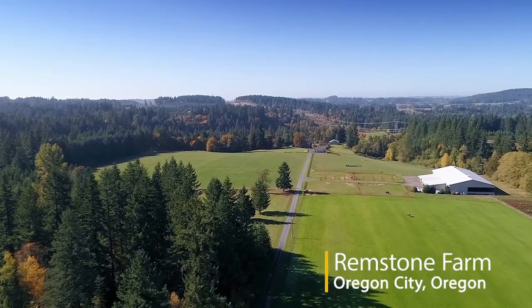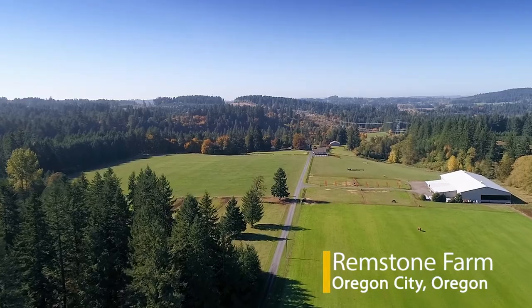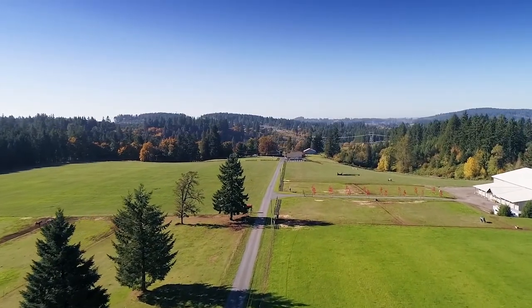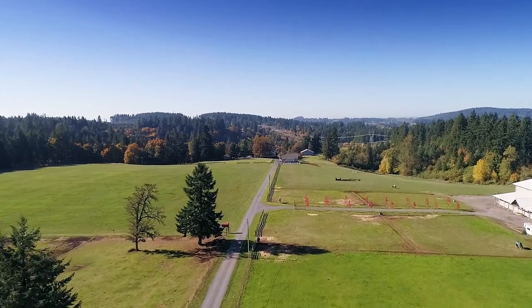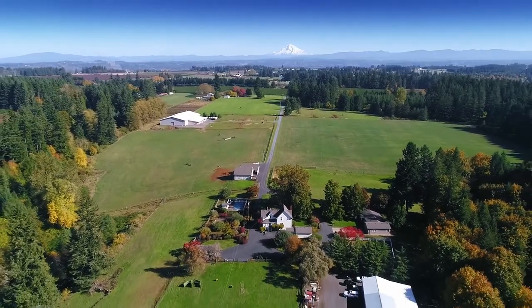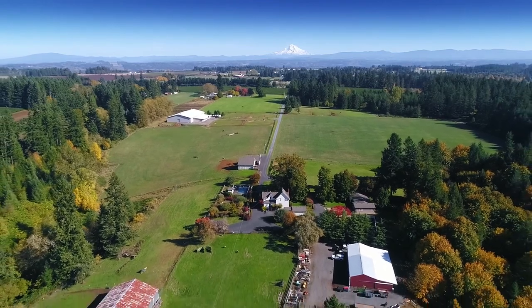Welcome to this sprawling Oregon City sanctuary tucked away on 106 rolling acres, just 30 minutes to the Portland Airport. Prominent Mount Hood graces the front porch and window views from this 1904 homestead.